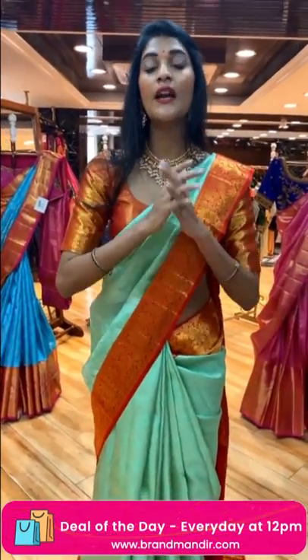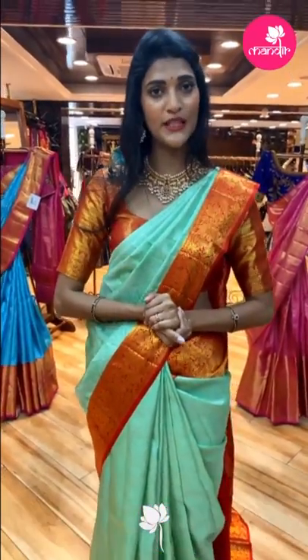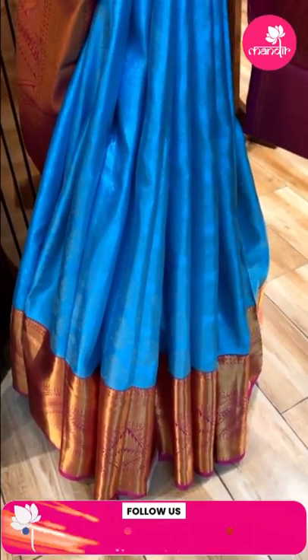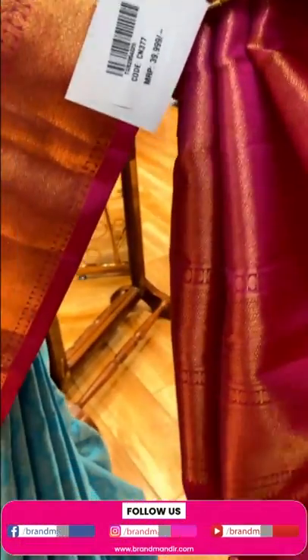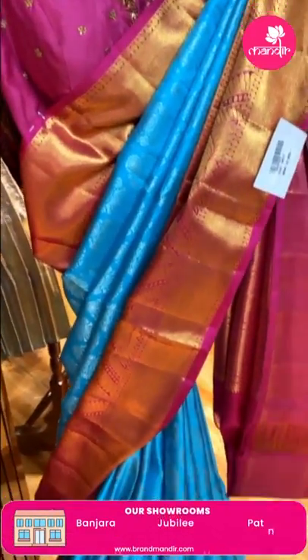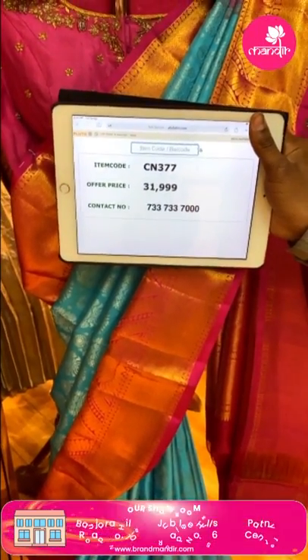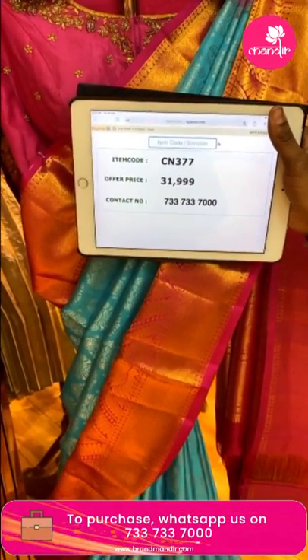Now let's quickly show the mannequin sarees. First saree on the mannequin is in blue and pink color. The body has silver zari combination. The border has lotus flowers and diamonds. The pallu has brocade work and there's a contrasting blouse. To purchase, send a screenshot of item code CN377 to 733-733-7000. The offer price is Rs. 31,999.